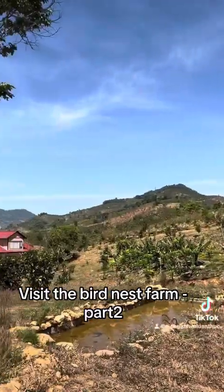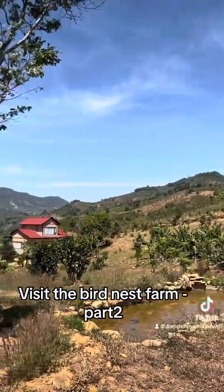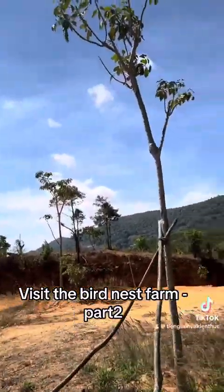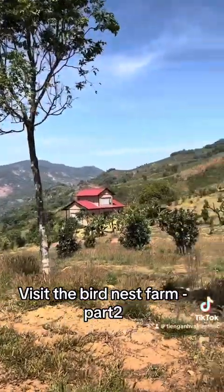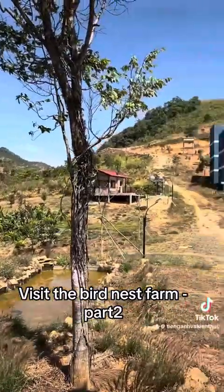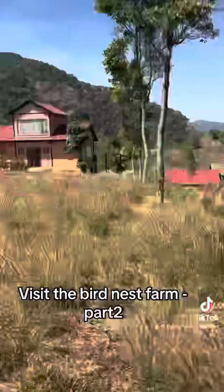I think this small house is a homestay. If guests want to stay here overnight, they can rent these houses, and in the morning they can get up early and enjoy the scenery.